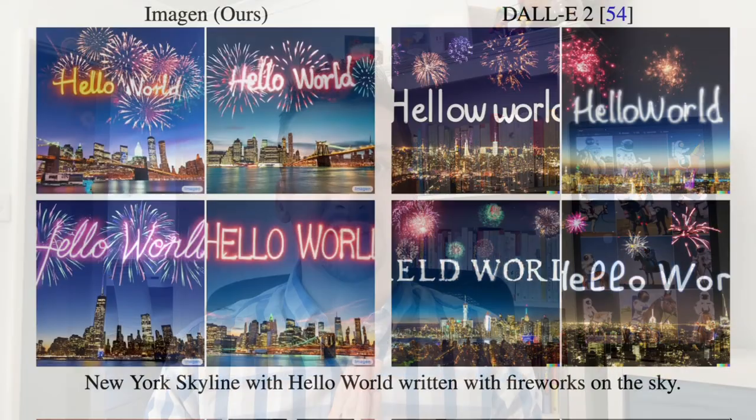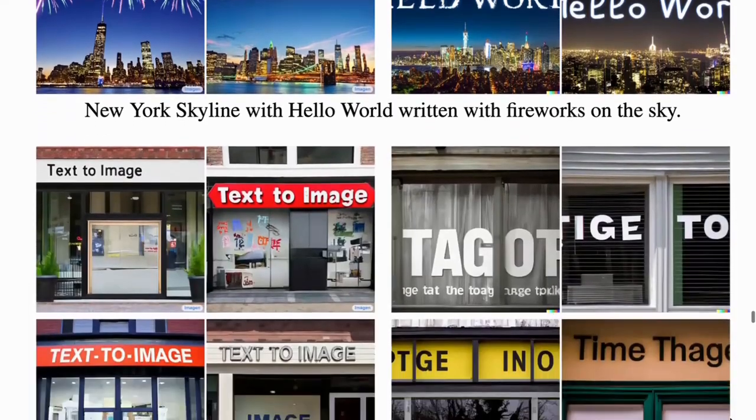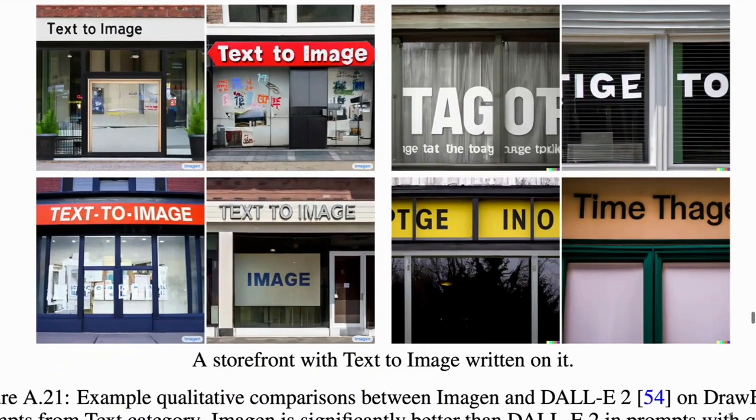Here are some examples of text generation. 'New York skyline with Hello World written with fireworks on the sky' — Google Imagen on the left, OpenAI DALL-E 2 on the right. Same with a storefront with 'text to image' written on it — Google Imagen on the left, DALL-E 2 on the right.